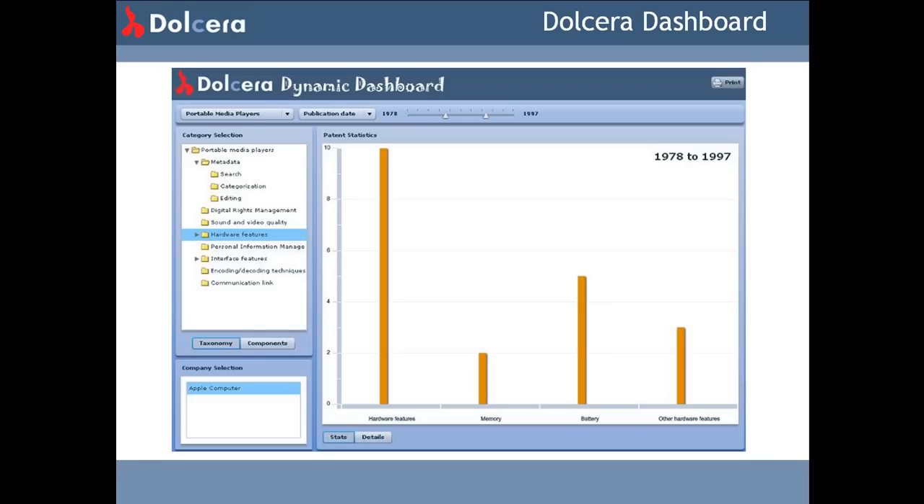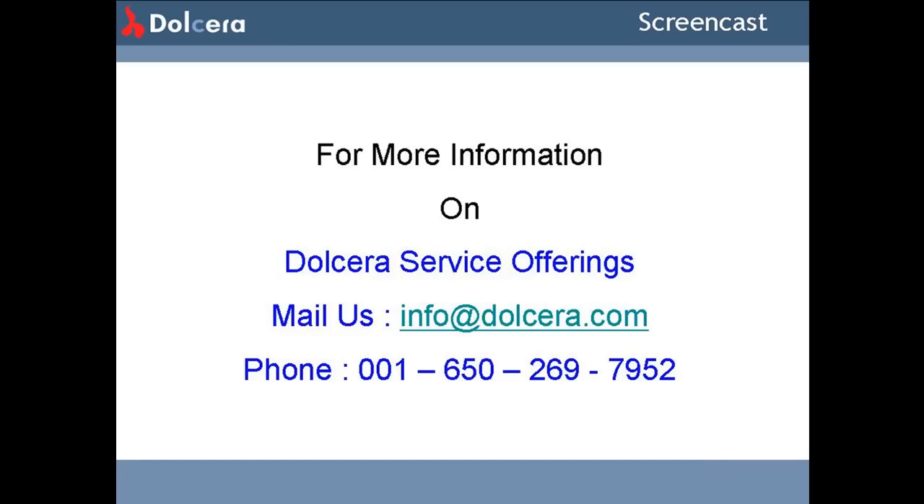For more information on Dolchera service offerings, please mail your queries to info@dolchera.com. Thank you.